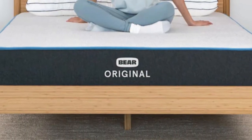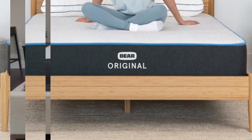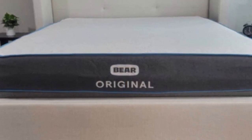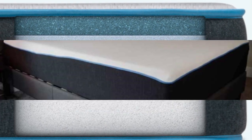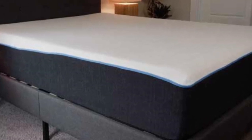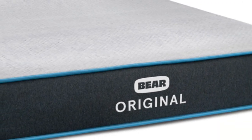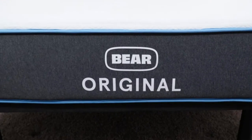What we love about the Bear Original: Like many memory foam mattresses, the Bear does a great job at isolating motion. As your partner tosses and turns on their side of the bed, you'll be less likely to feel it on your side — naturally, an important factor for many couples. The Bear mattress is quite affordable, especially considering its quality and the fact that it comes with a lifetime warranty.